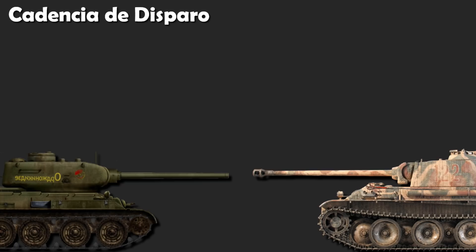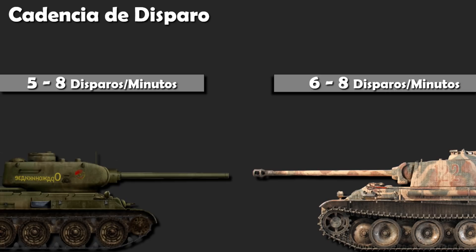En cuanto a la cadencia de disparos se refiere, el T-34 podía disparar entre 5 y 8 veces por minuto, y al Panther se estima entre 6 y 8 disparos por minuto. Al ser tan poca la diferencia, si es que existente, lo considero un empate.